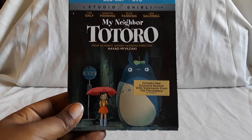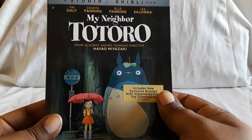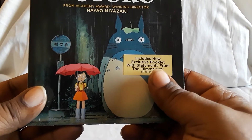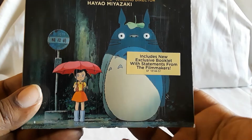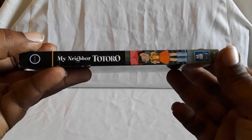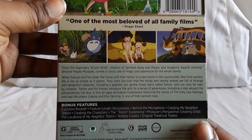Next up we have My Neighbor Totoro. A bunch of these I happened to find secondhand for really cheap. This one I got new — it was on sale. If you find one new it should have a sticker like this: 'exclusive new booklet, statements from the filmmakers.' That's pretty much what they all have if you get them new. These were in stores quite a bit and I think they still are, depending on where you look.